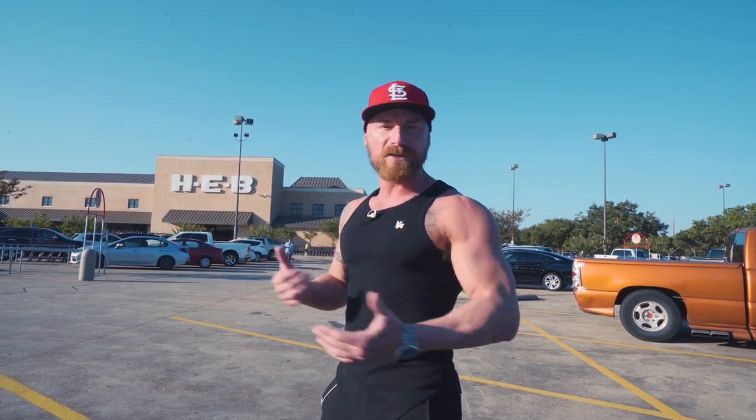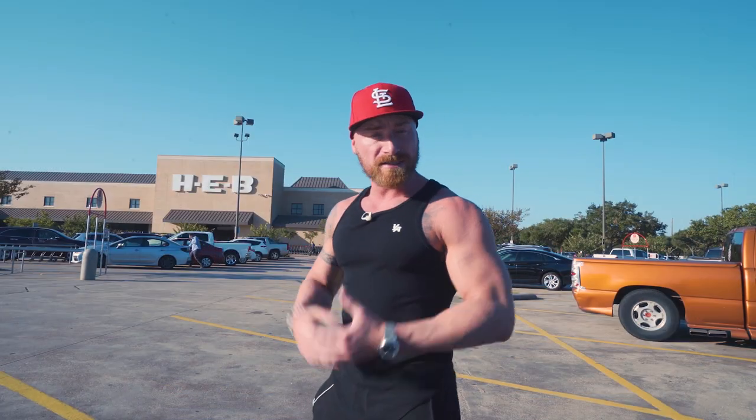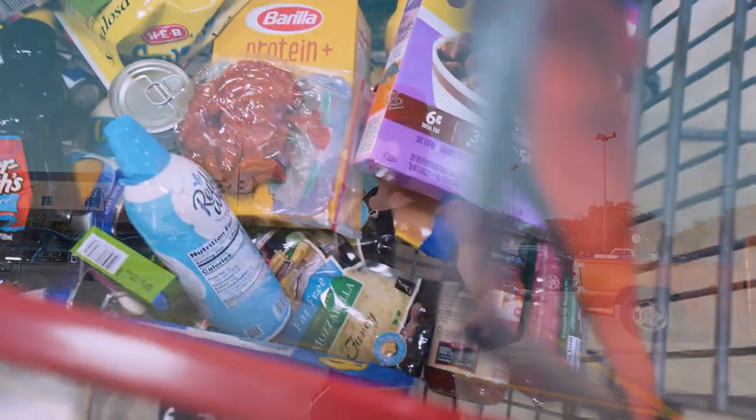What is up guys? Welcome back to the channel. I am standing out front of HEB right now, the prized grocery store here in Texas. Normally when I do grocery hauls, I take all my stuff home and break down what I got. But today I'm going to do a little different.